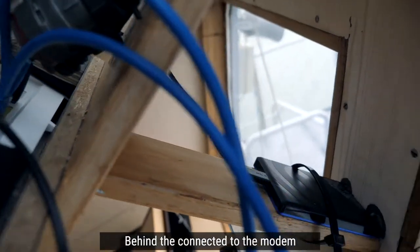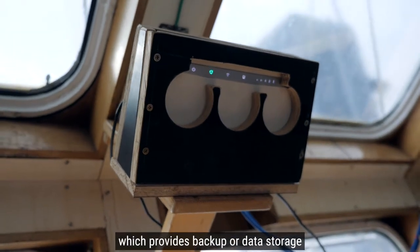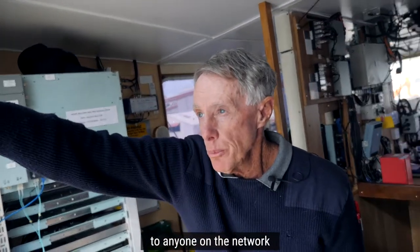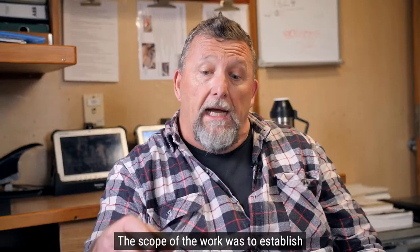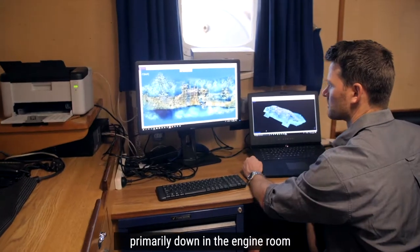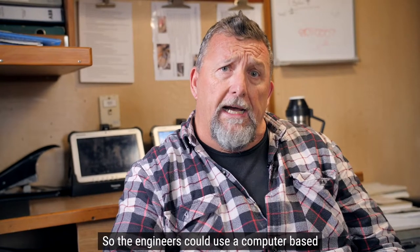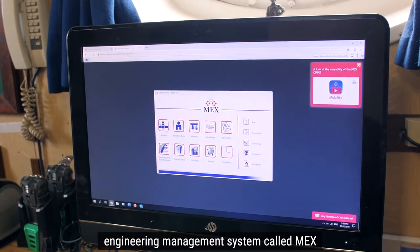Behind and connected to the modem is a two terabyte drive, which provides backup or data storage to anyone on the network anywhere in the ship. The scope of the work was to establish a wireless internet network on board, primarily down in the engine room, so the engineers could use a computer-based engineering management system called MEX.